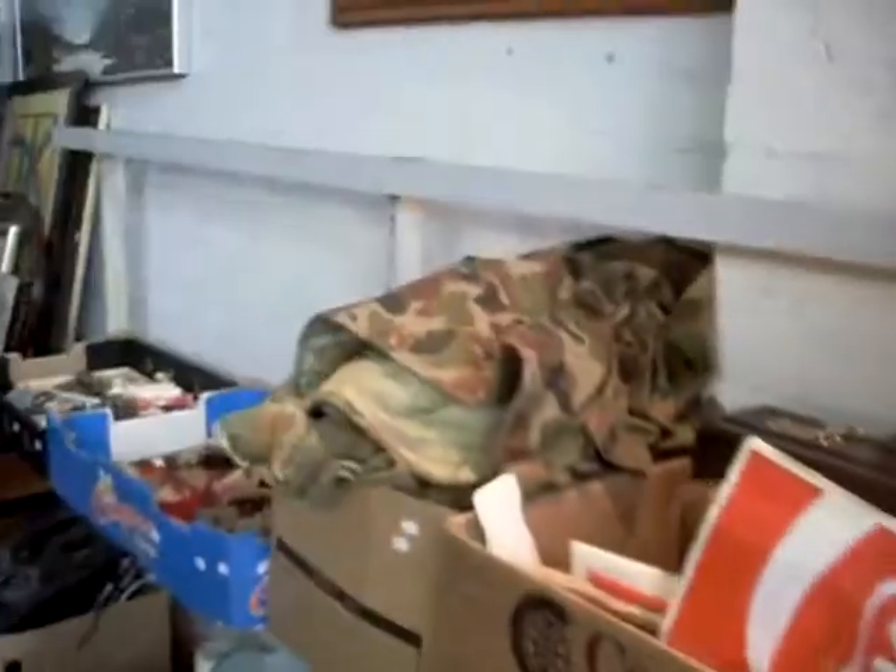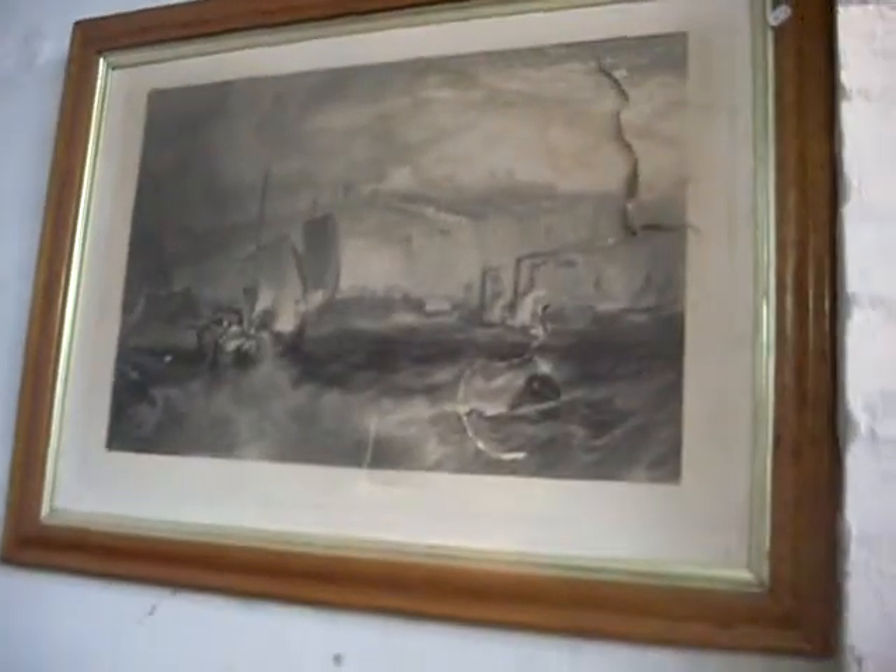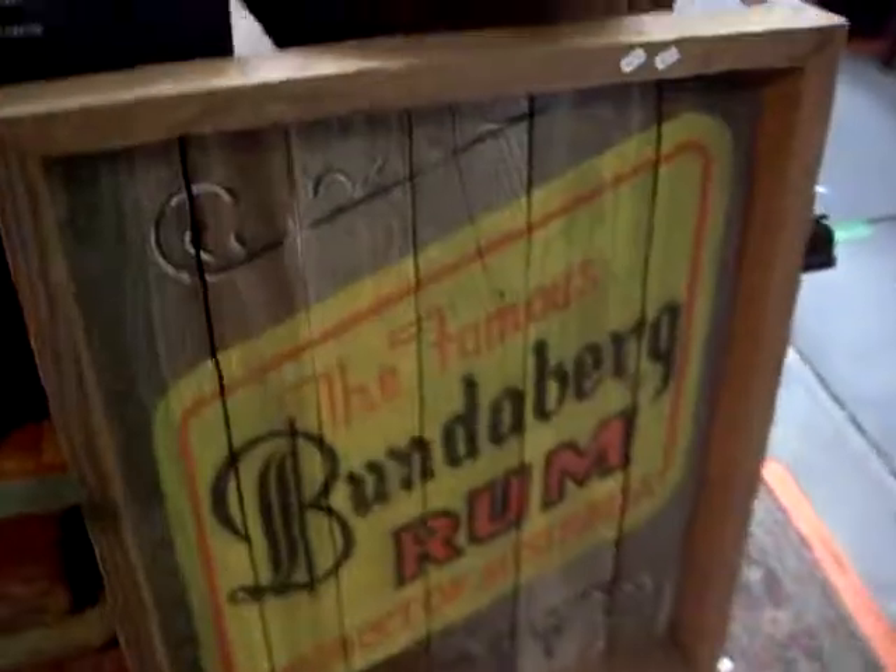We've got military clothing. It's a nice frame — the engraving's knackered but the frame's nice, birdseye maple veneer. Big Bundaberg rum sign — pretty cool. These are amazing — old pedal dentist drills.